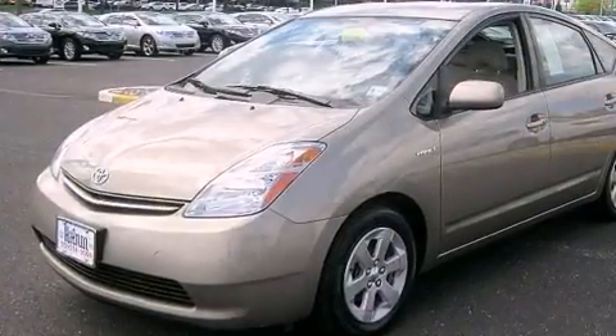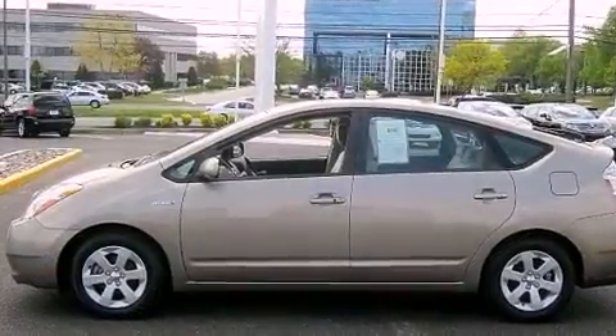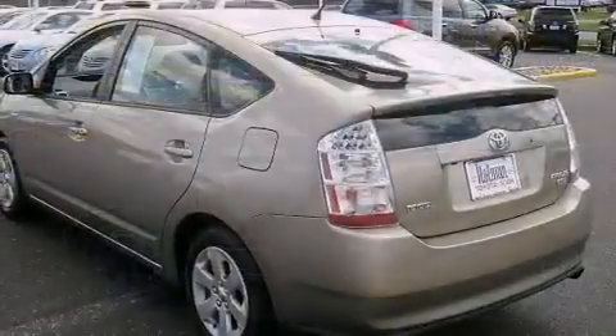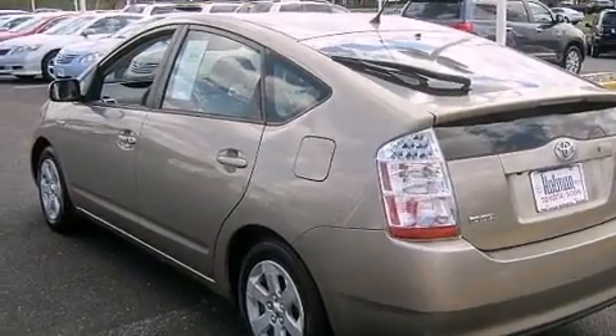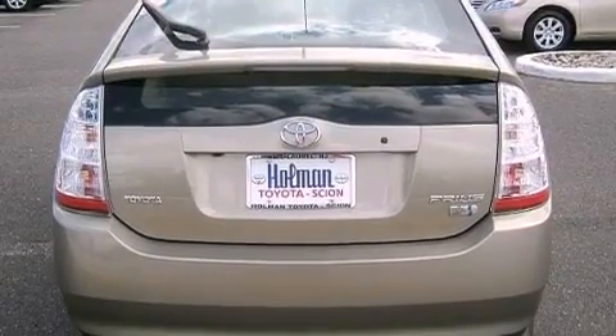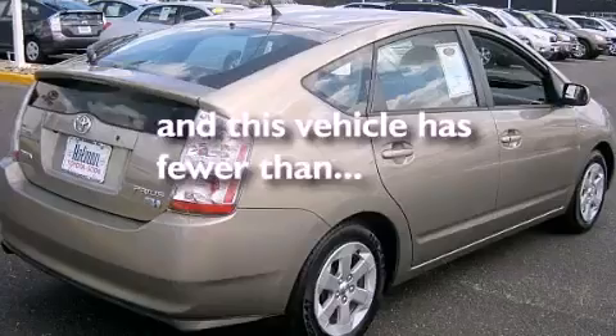Features include aluminum wheels, a low tire pressure indicator, steering wheel mounted stereo controls, a CD player, a rear spoiler, an illuminated driver's side vanity mirror, an engine immobilizer theft deterrent system, traction control, air conditioning with automatic climate control, and this vehicle has less than 36,000 miles.